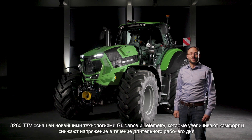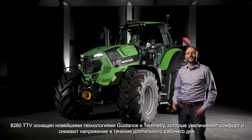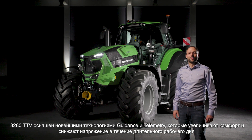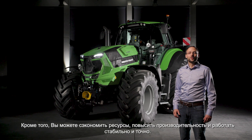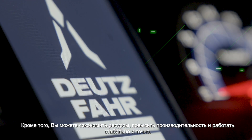The 8-to-80 TTV is equipped with the latest technologies for guidance and telemetry, which provides you great comfort and less stress during long working days. In addition, you can save resources, increase productivity and take advantage of reliable, repeatable precision.